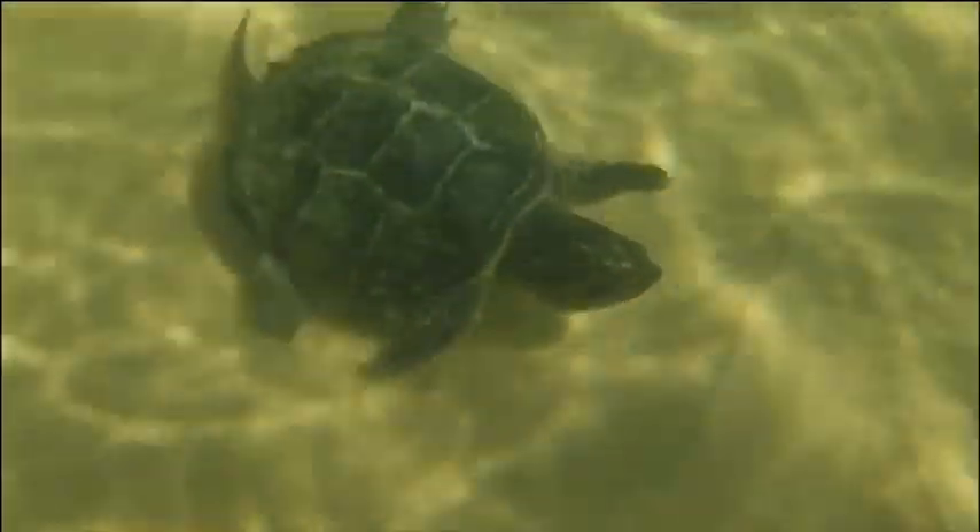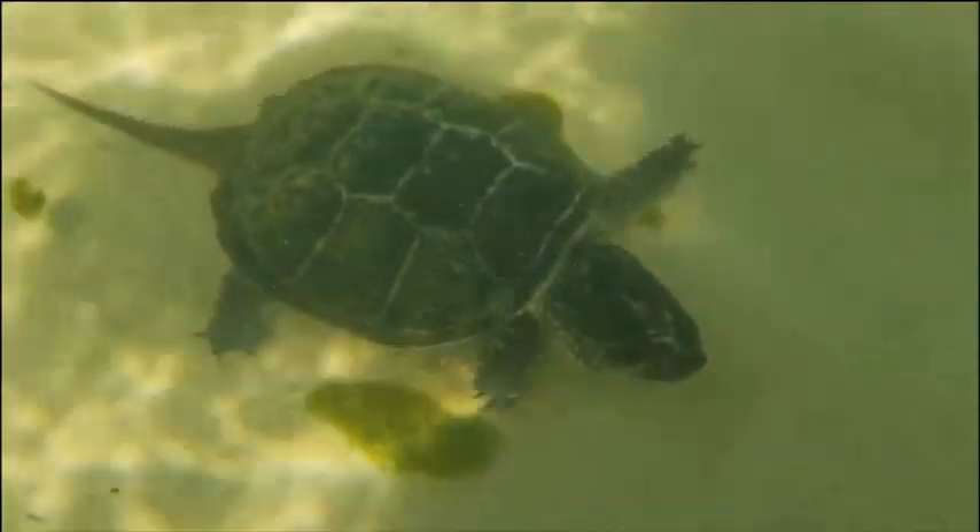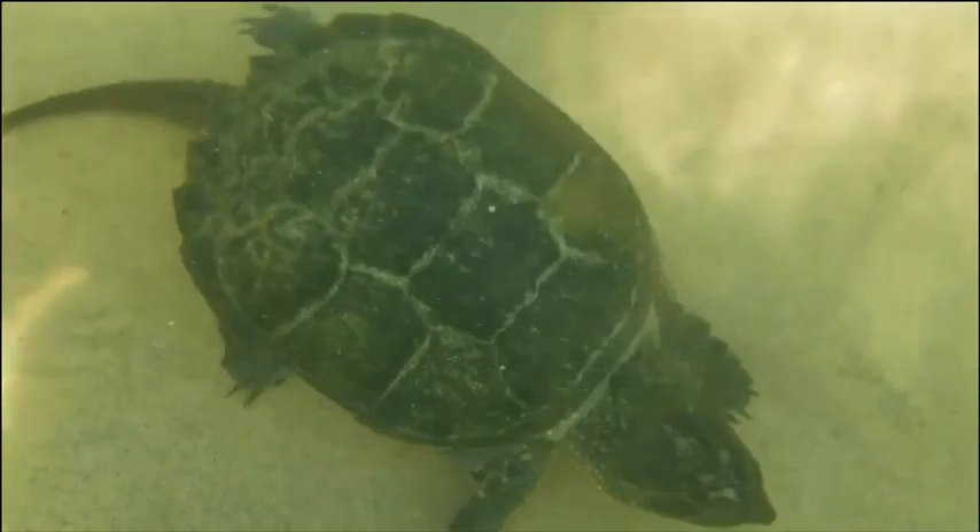Alligator snapping turtles look very different. Although I think they're still kind of cute, most people wouldn't call them cute. I found this guy nearby a river that fed into Lake Michigan. I'm guessing that it hatched on the river bank, then went into the water, and as it grew up, I found this one in Lake Michigan where it can hunt small fish.